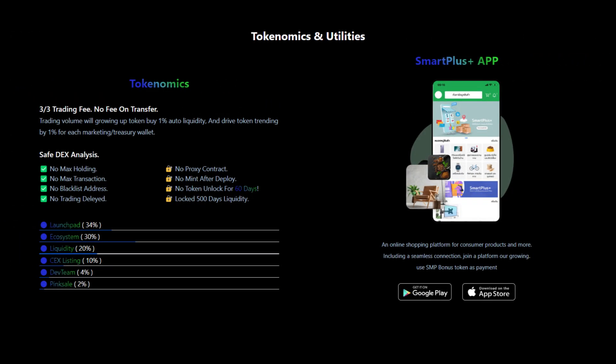Let's check out the tokenomics and utilities. They have a 3% buy and a 3% sell fee, with no fee on transfers. For every trade, 1% will be used for auto liquidity, another 1% for the marketing wallet, and another 1% for the treasury wallet.